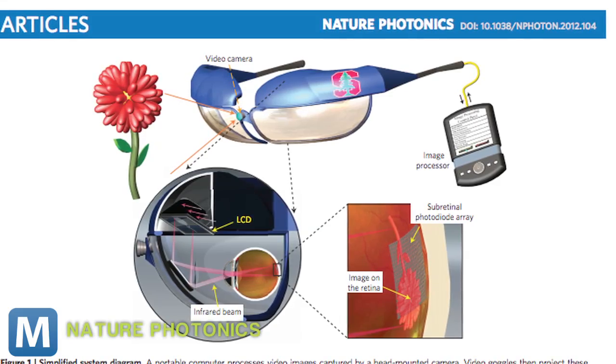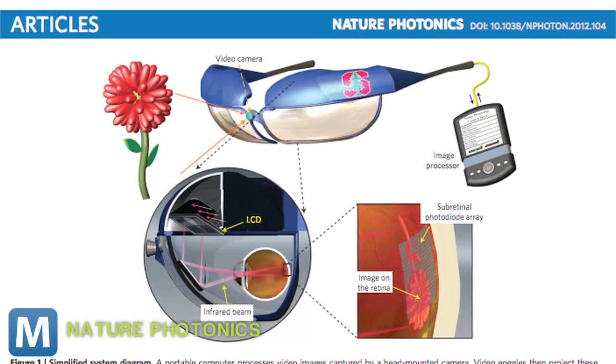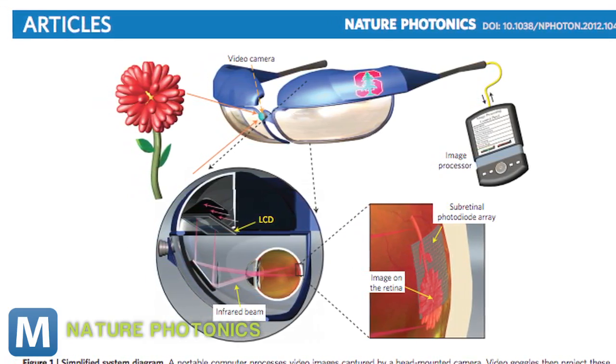Take a look at this illustration from Nature Photonics. Here you can see the design combines video-projection goggles with an image processor, and infrared beams shine from the lens back to the retina. It's these beams that stimulate the nerves — basically, the harmless lasers help power sight.